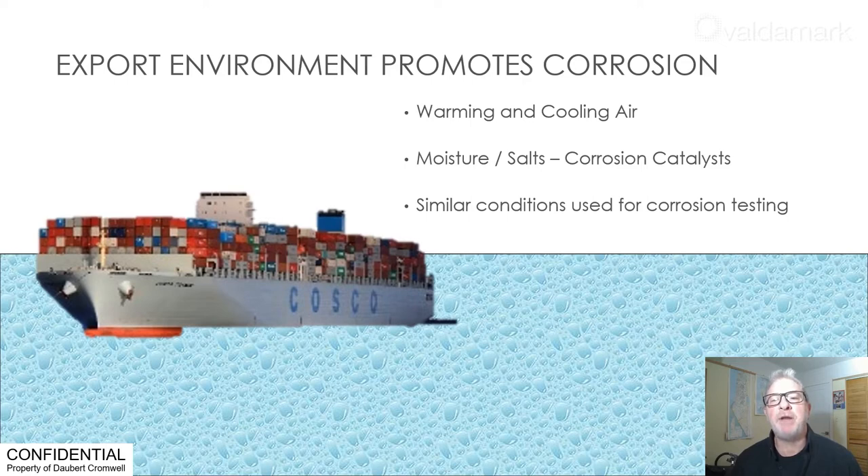As the sun beats down on the container, it heats the inside where humidity increases. Then, each night — or depending on its route — the air inside the container cools. At this point, the cooler air, unable to suspend as much moisture, condenses and forms water droplets. The water droplets on the metal promote corrosion. The cycle repeats itself until the goods are unpacked.